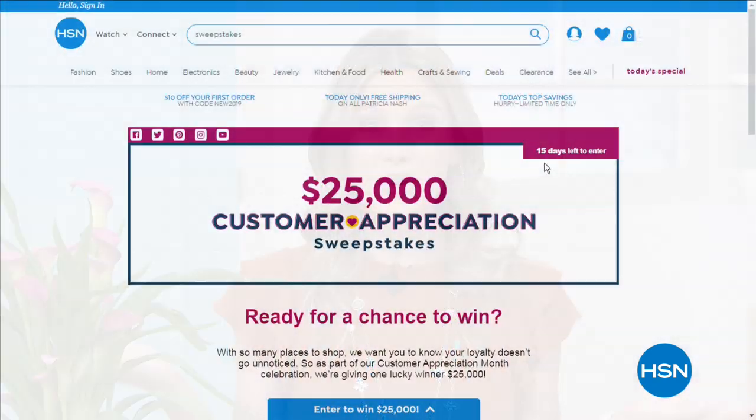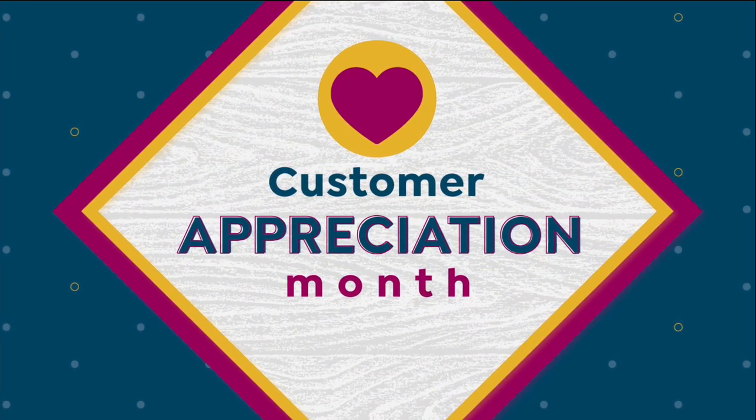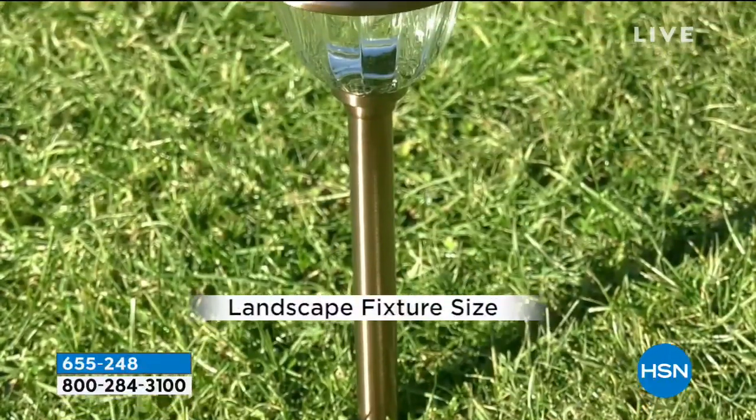We've got a lot happening at the network this month, and we want to offer you a chance to win. With so many places to shop, your loyalty doesn't go unnoticed. As part of our customer appreciation month celebration, we're giving one lucky winner $25,000. You can enter every single day through April 30th — just search 'sweepstakes' at hsn.com. It's our way of saying thank you.